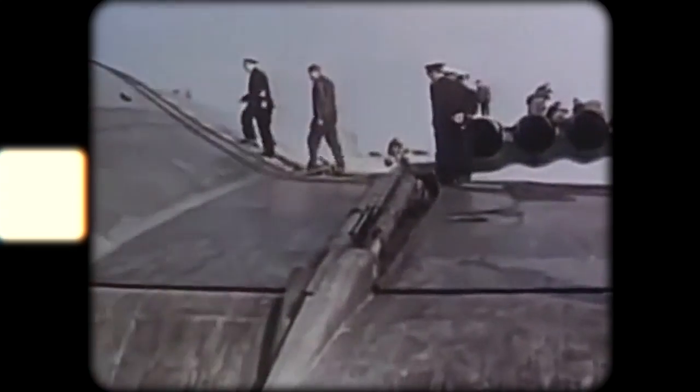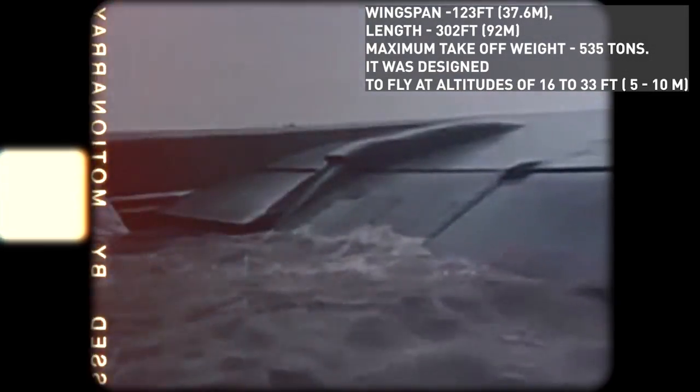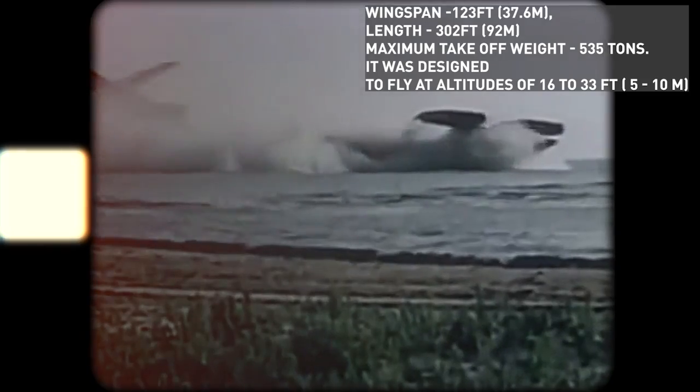The GEV was designed by Rostislav Alekseyev while he worked at the Central Hydrofoil Design Bureau. The design and construction period of two years was relatively short for a project this size. The KM had an official wingspan of 123 feet, a length of 302 feet, and a maximum takeoff weight of 535 tons.